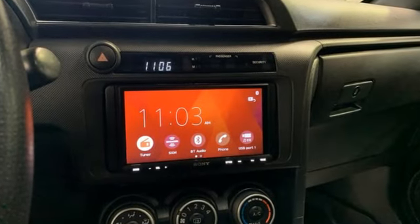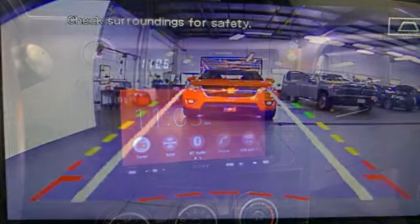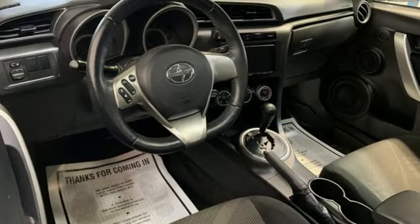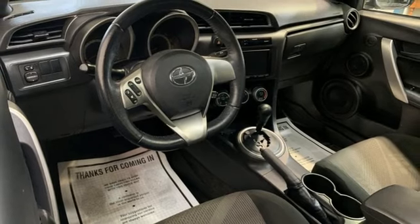Bluetooth wireless audio streaming, doors and push button start proximity key, manual tilting steering column, manual telescoping steering column.